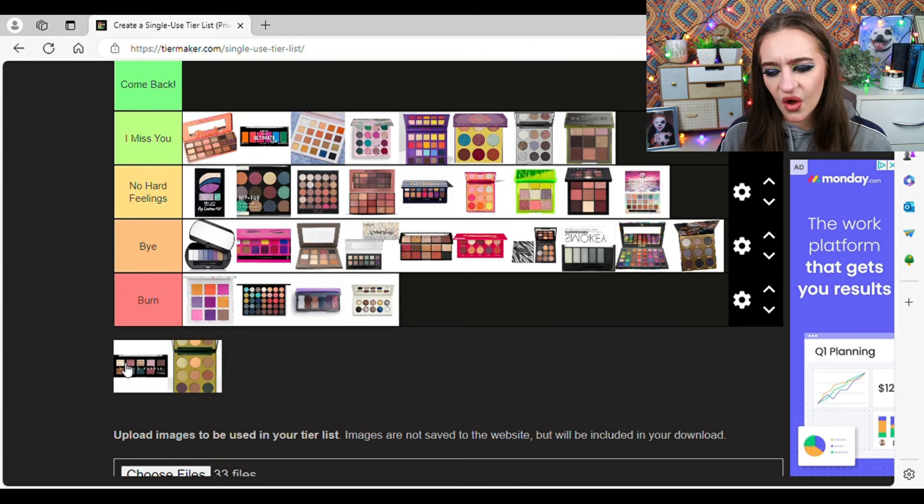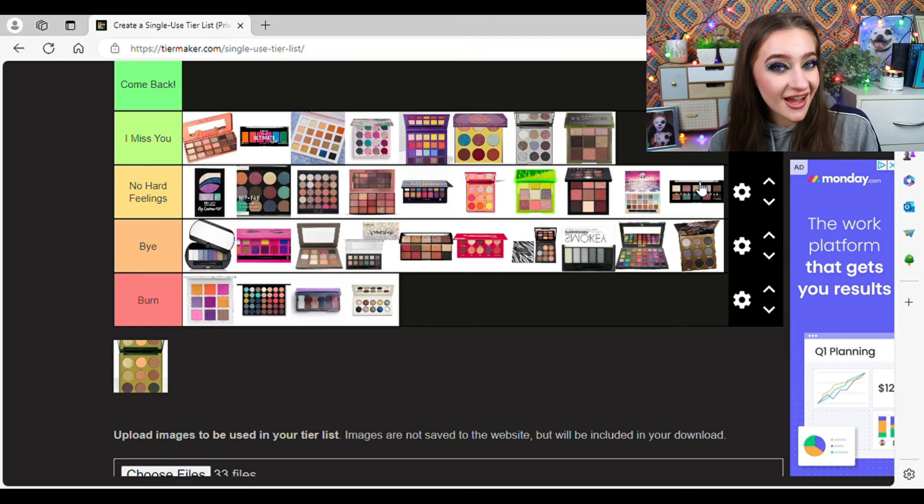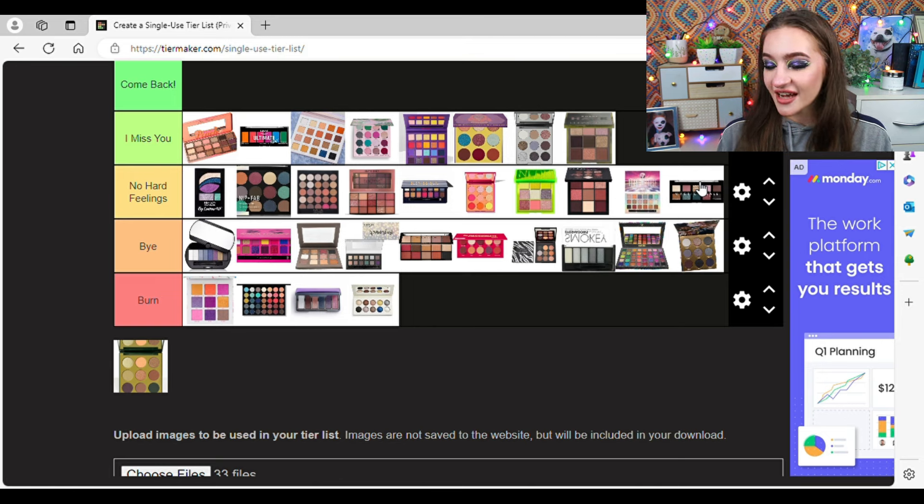This was another one I forgot I owned until I went digging through my declutter videos. This is the NYX Mystic Petals palette — another tealy, green, mauvey palette. I think it's really cute, like a grungy version of the LA Dreams palette, and it's really pretty. But I actually can't remember ever owning it. I'm going to put it in No Hard Feelings. I vaguely remember owning it but I don't remember any looks I did or the quality of it.